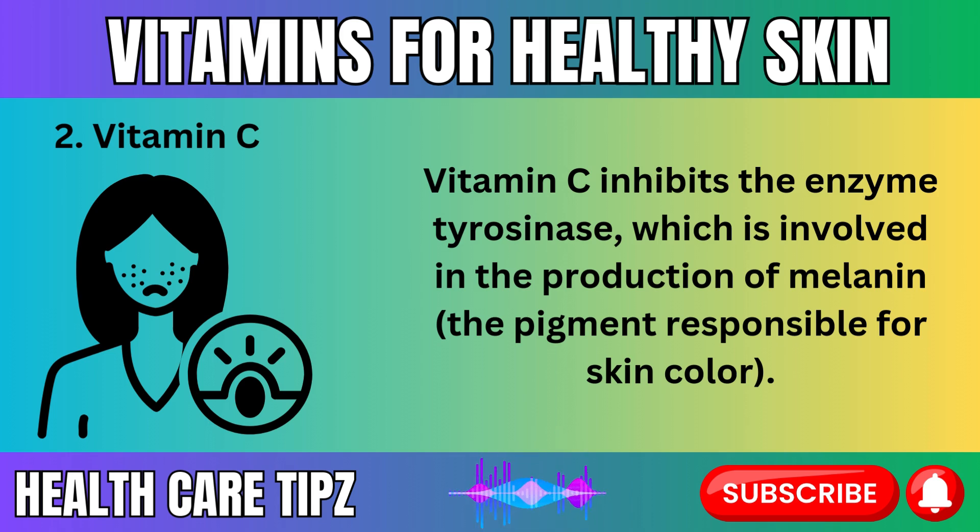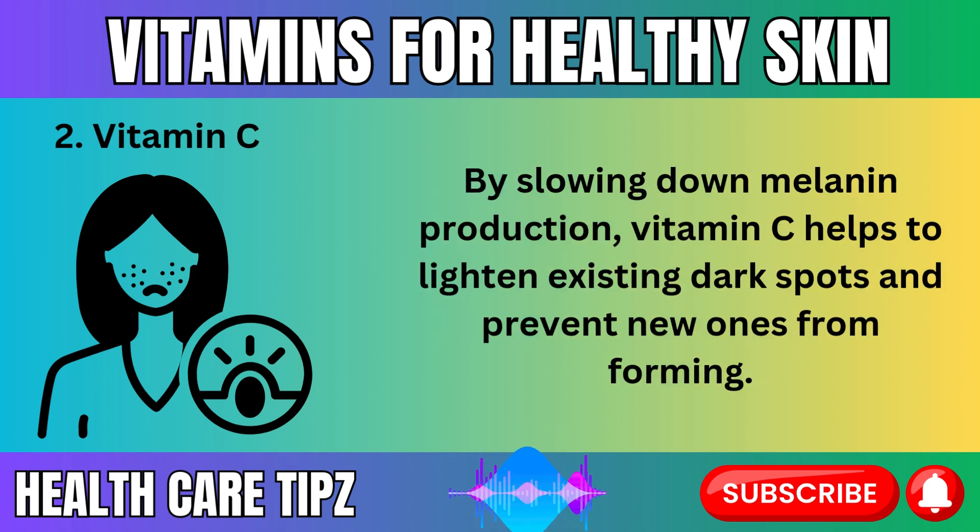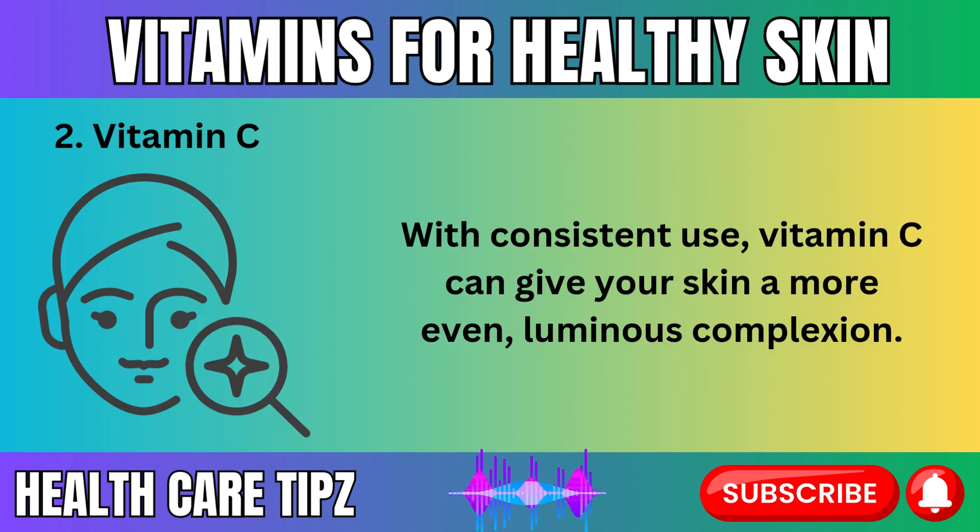Vitamin C inhibits the enzyme tyrosinase, which is involved in the production of melanin — the pigment responsible for skin color. By slowing down melanin production, vitamin C helps to lighten existing dark spots and prevent new ones from forming. With consistent use, vitamin C can give your skin a more even, luminous complexion.